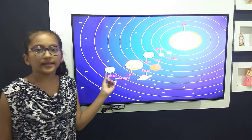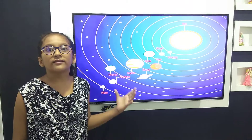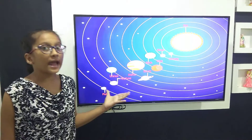Uranus is the seventh planet of our solar system. It is surrounded by a thick, beautiful layer of air with green and blue color.